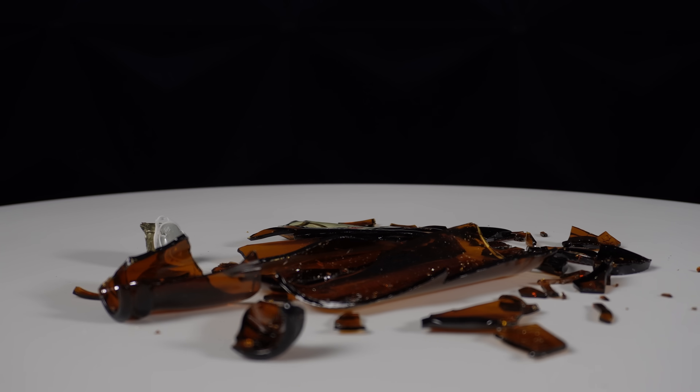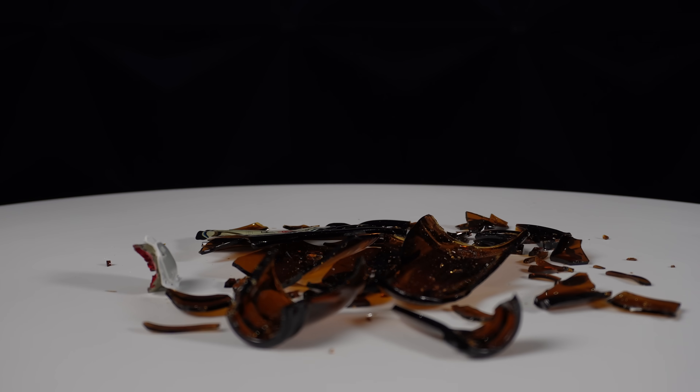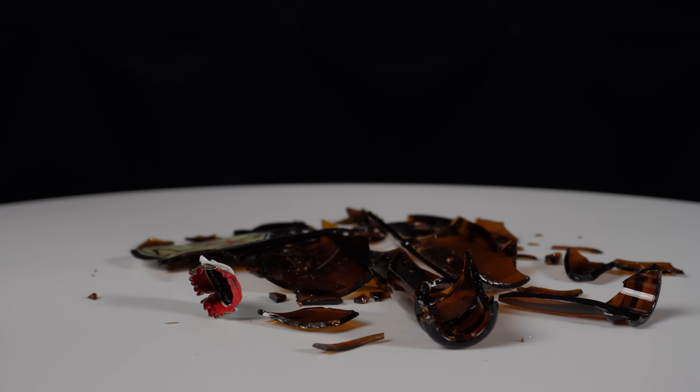When we take a closer look at the aftermath, we can see larger fragments of the body left behind, which is mostly intact.